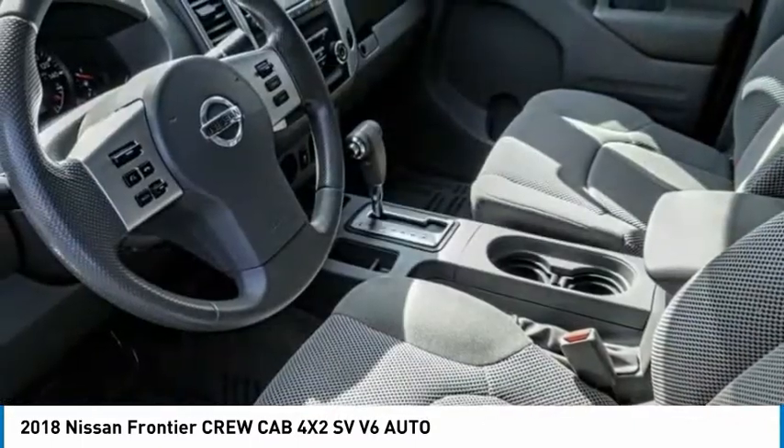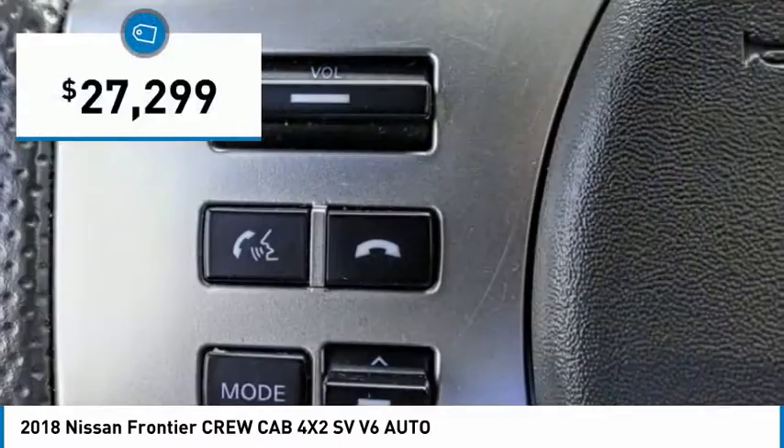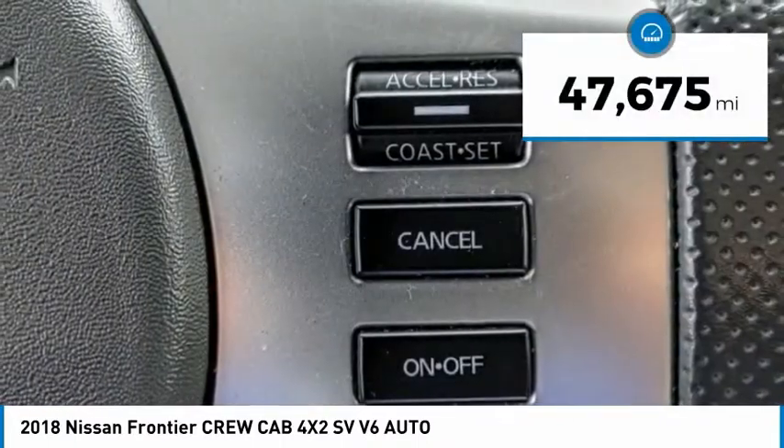The Frontier's interior comforts include cab versatility, under-seat storage, and seating for 5, and is priced below $30,000. This vehicle has less than 50,000 miles.